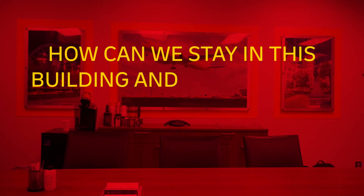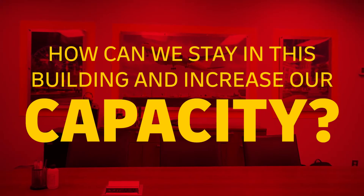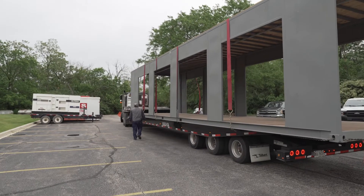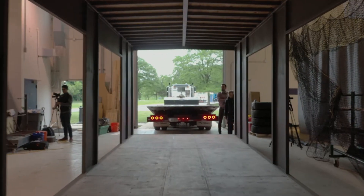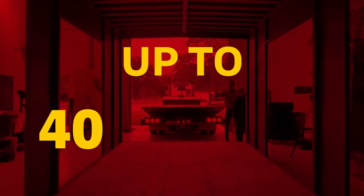So we put our heads together and said, how could we stay in this building and increase our capacity without having to move? The finger spur was just a perfect proposition — we can increase our capacity from around 25 routes up to 40 routes.